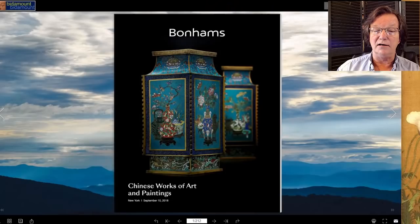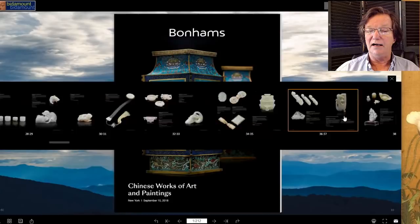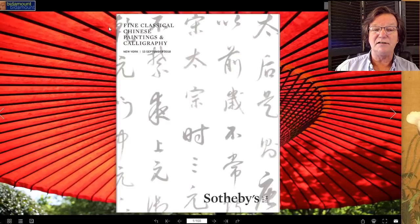One catalog we added this week was the Bonhams catalog — it's an interesting auction. They've got some nice things: a lot of cloisonné, some good scholars' objects, lots of snuff bottles. If you're a snuff bottle fan, check it out. There are some very good small white mutton fat jades. Typical Bonhams sale — they always do a good job, with price ranges that regular collectors can afford as well as some very high-end things.